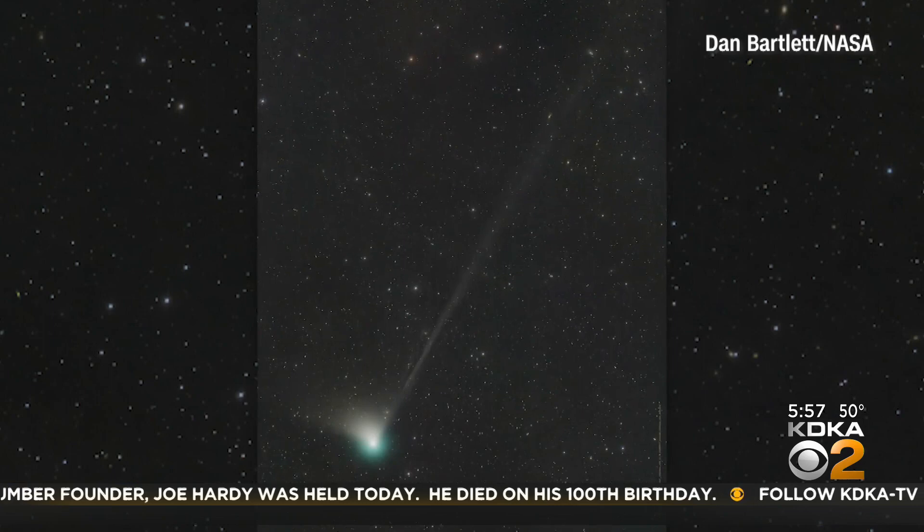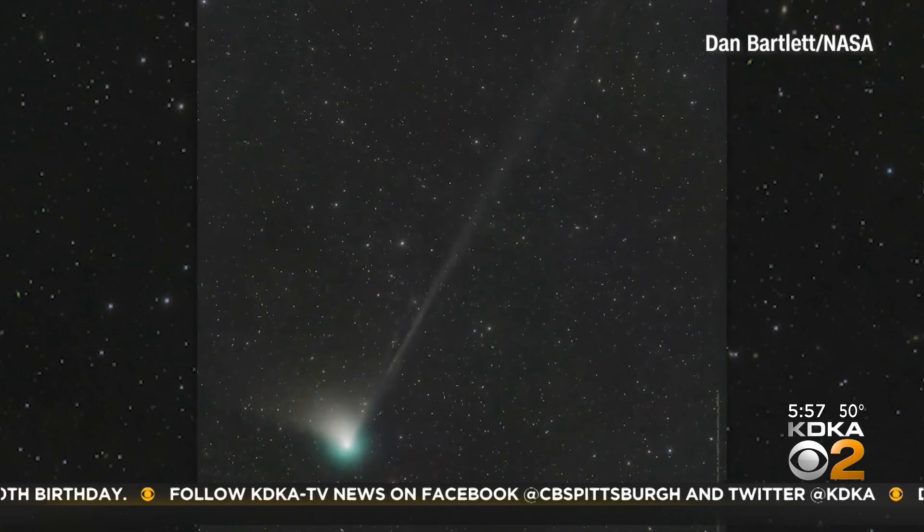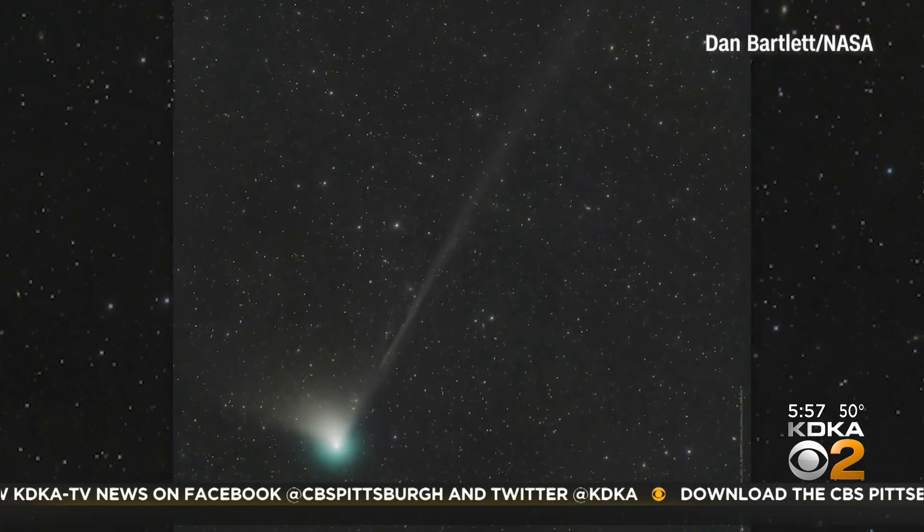On its voyage through the inner solar system, the Green Comet will be at its closest point to the sun tonight, and then at its closest point to Earth on February 1st.